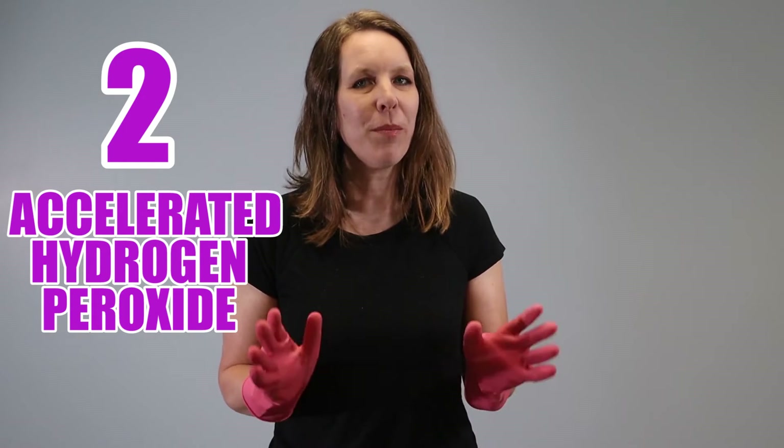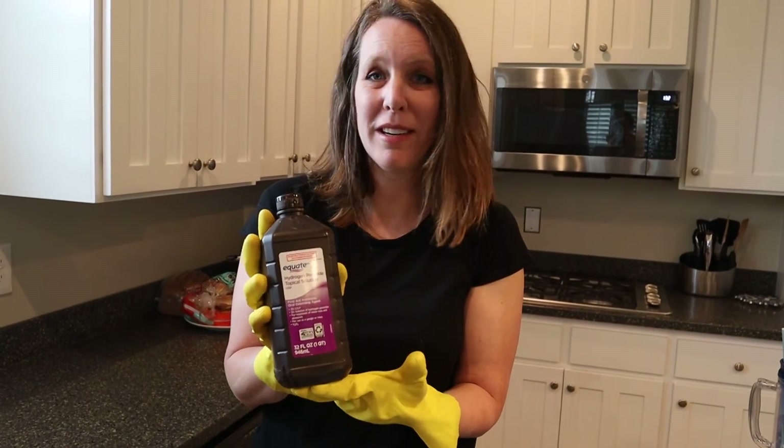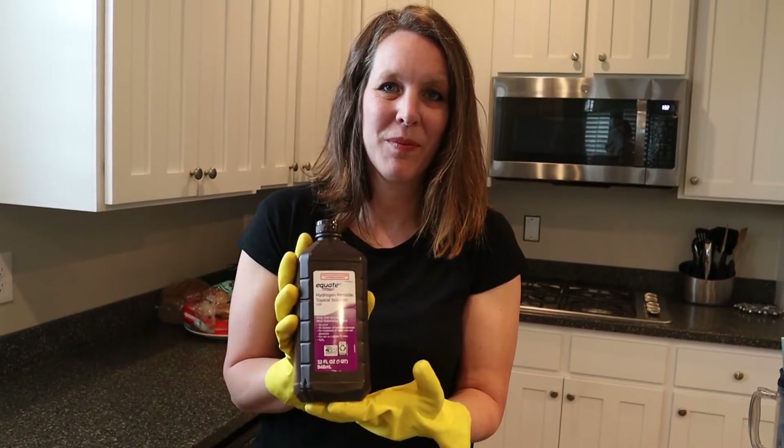Number two: accelerated hydrogen peroxide. This is one I learned a lot about because we use hydrogen peroxide in our cleaning quite often. The regular kind is easy to find in grocery stores and is cheap, but to disinfect this virus you can't use regular hydrogen peroxide. With the accelerated kind, kill times are around one minute, and it should be wiped down afterwards on food surfaces like countertops. We'll put a link so you can check if it's in stock — it also comes in wipes.